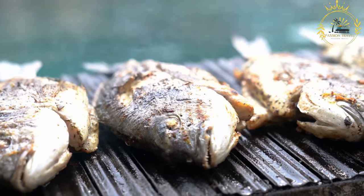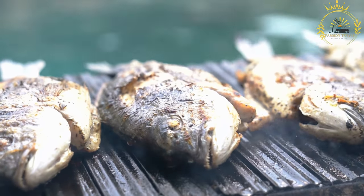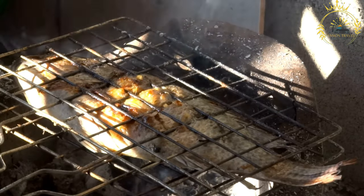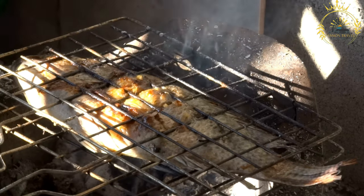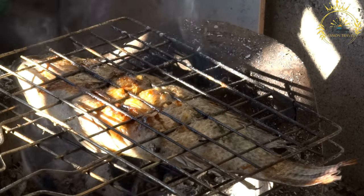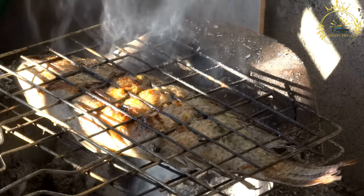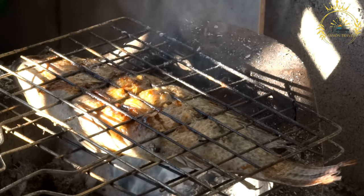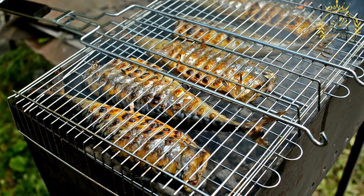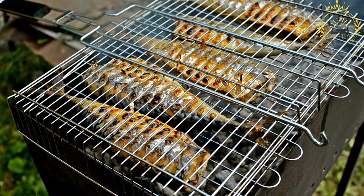Place the fish on the grill and cook for a few minutes on each side, depending on the thickness of the fillets or the size of the whole fish. For fillets, around 3 to 4 minutes per side should be enough. For whole fish, the cooking time will vary based on size and type, but it usually takes around 10 to 15 minutes per side. You can test if the fish is done by gently inserting a fork into the thickest part — the flesh should easily flake apart when fully cooked. Once done, remove from the grill and let it rest for a minute before serving.